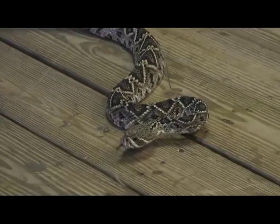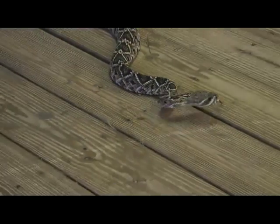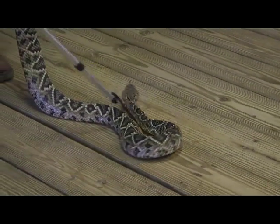The only snake that gets larger fangs than this is the West African Gaboon Viper. Also like a rattlesnake, the Gaboon Viper is a very heavy-bodied snake and a very pretty snake.